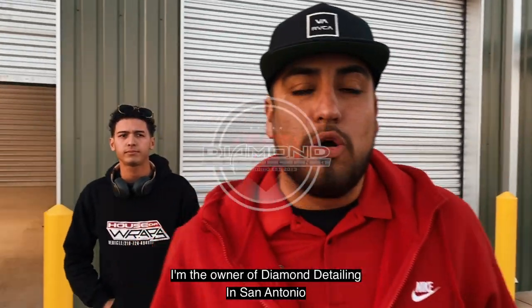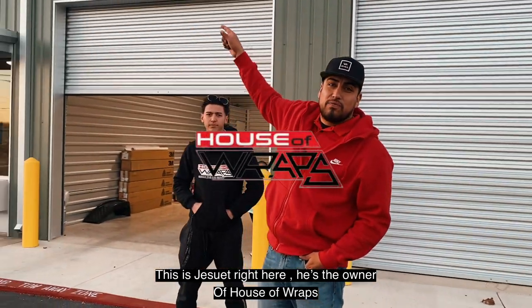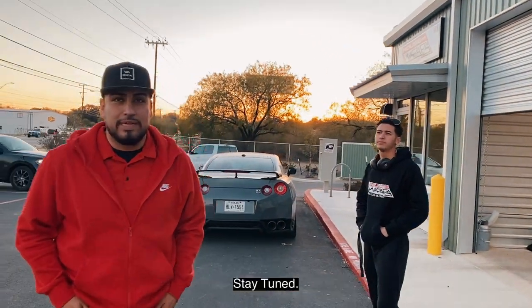What's up, everybody? My name is Justin Gutierrez. I'm the owner of Diamond Detailing of San Antonio. This is Jesuit right here — he's the owner of House of Wraps. We're actually waiting for one of our clients to arrive in a 2020 C8 Corvette. We're going to do some customizing to it. Stay tuned.